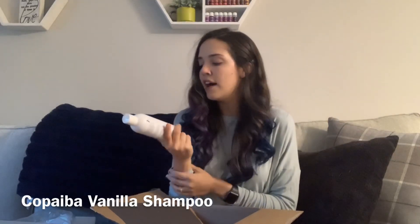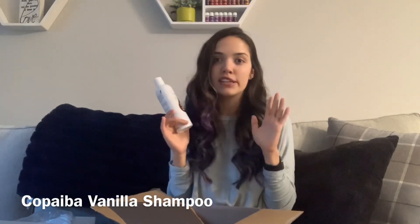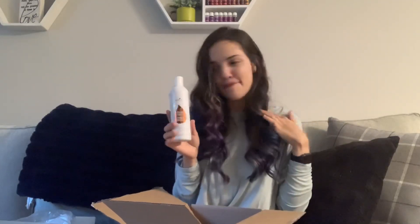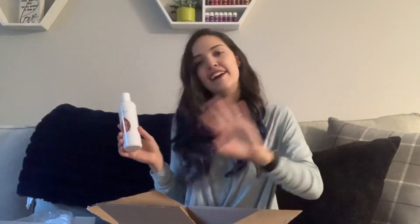We also got the Copaiba Vanilla Shampoo. We both use this — I get the Copaiba Vanilla Shampoo and Conditioner, and then we stock up on the shampoo because he showers like three times a day and shampoos his hair every time. So we run out of shampoo faster than conditioner, which is why we're stocking up. I love this though — I love the scent, it's great for color-safe hair, and it doesn't smell too girly that a guy wouldn't like.